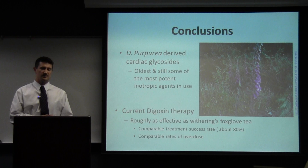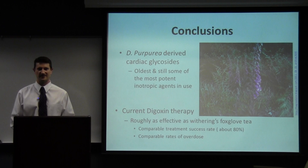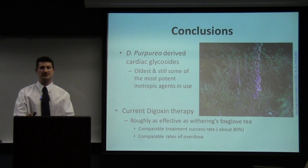Digitalis is the oldest and most potent cardiac inotrope, and it's still the most effective. After all the work done with modern pharmacology, we still can't beat Withering's success rate from almost 300 years ago. More research is being done into how to manage it and concurrent therapies that can increase effectiveness and reduce toxicity, but those results have not yet been published.